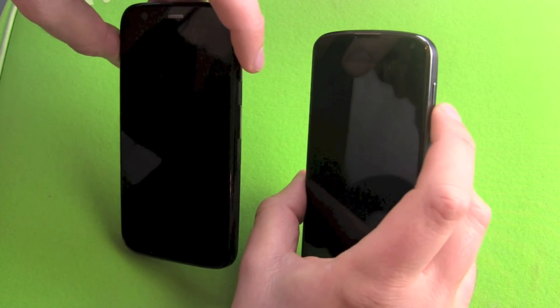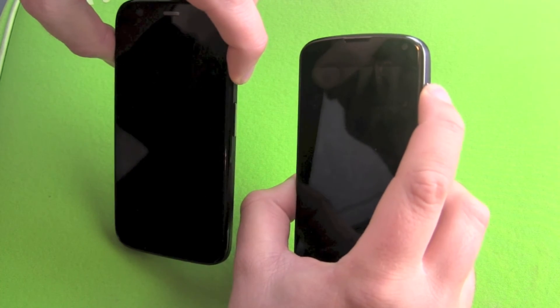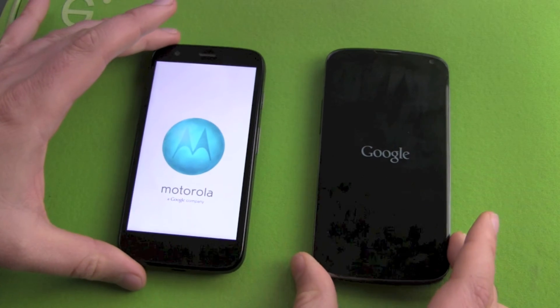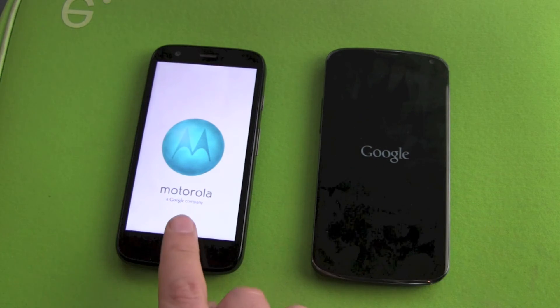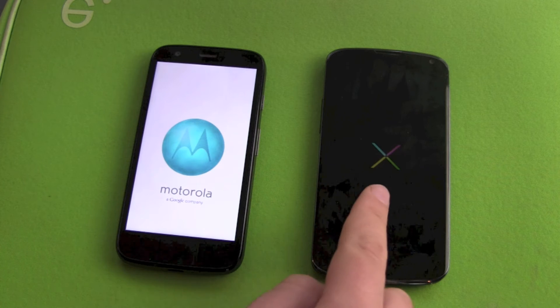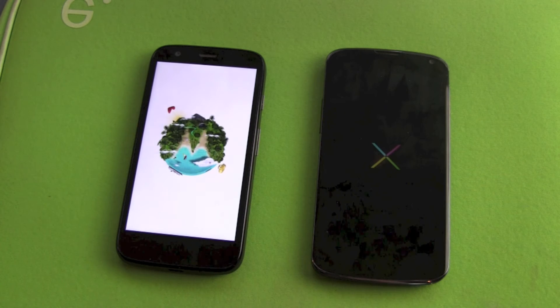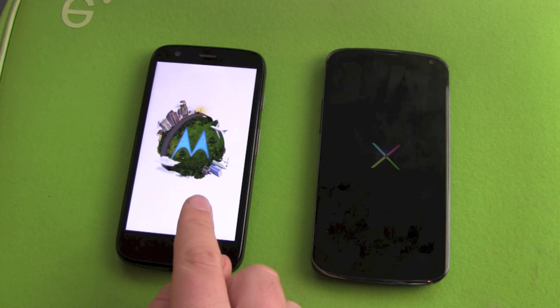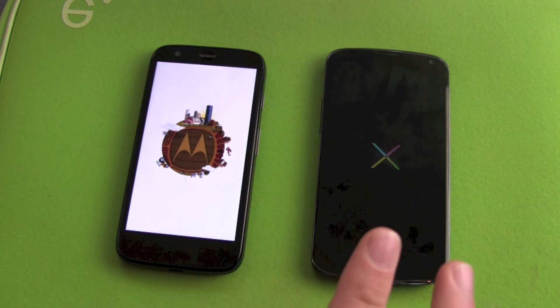We start the boot now — three, two, one. We got light, we got vibration, and the Google logo. This is the Nexus boot animation here, and we got the Motorola boot animation which is a spinning world with the Moto logo.